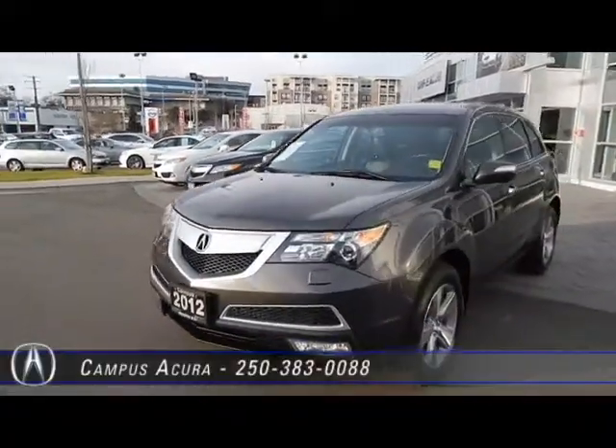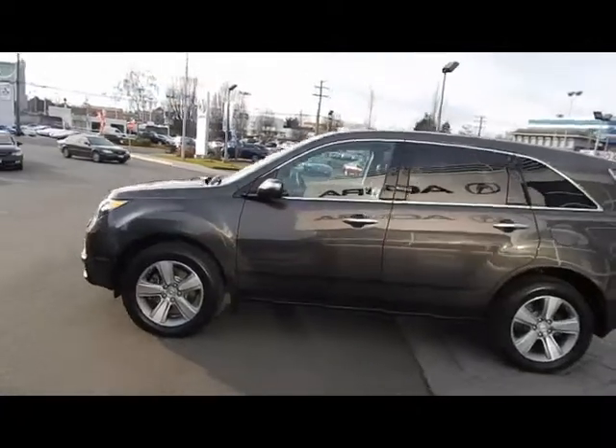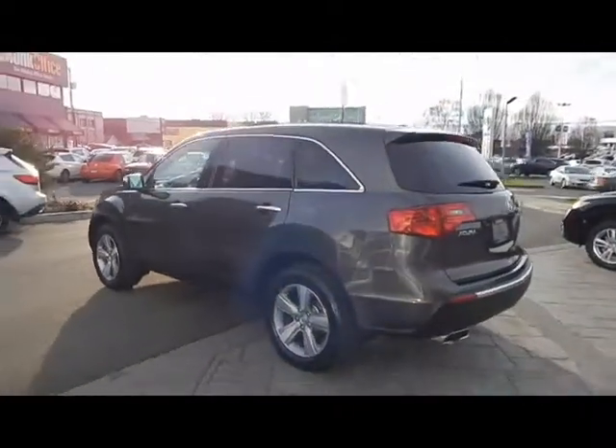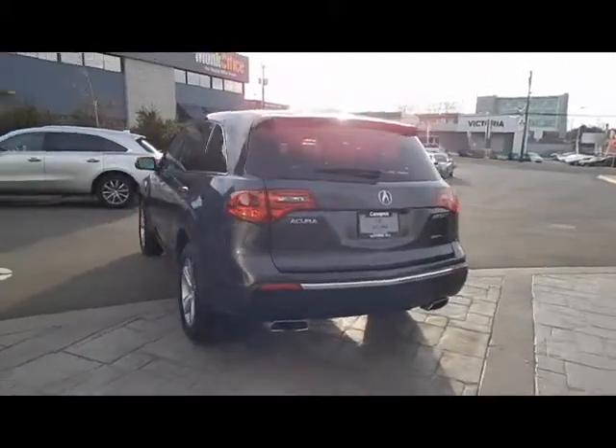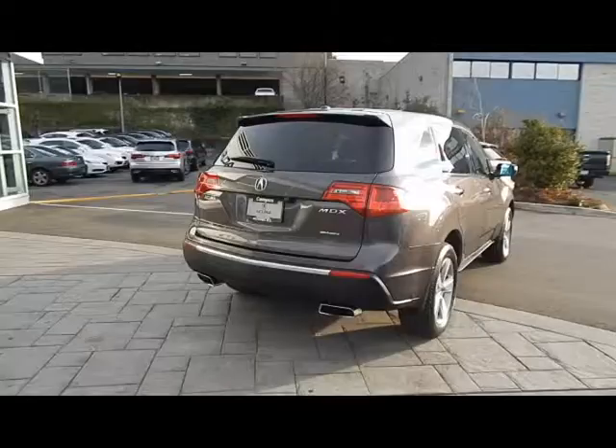Welcome to Campus Acura in Victoria on Oak Street. This 2012 MDX has low kilometers of just 66,000. It's been well maintained and comes with four brand new tires, and is powered by a 3.7-liter V6 engine paired to a six-speed automatic transmission.